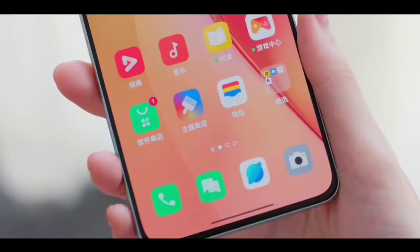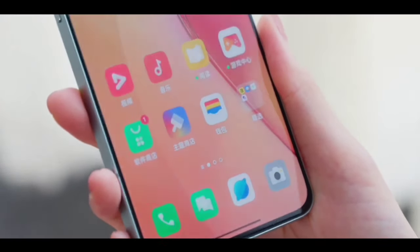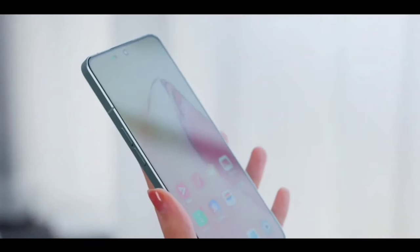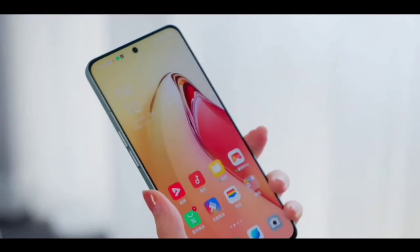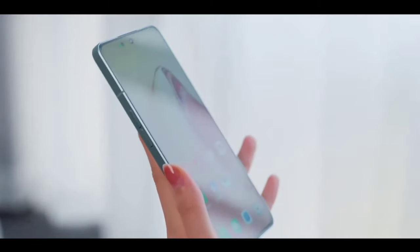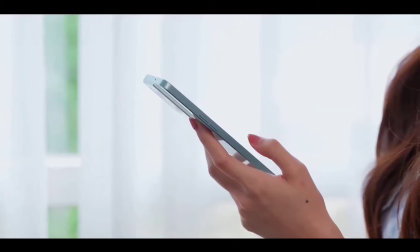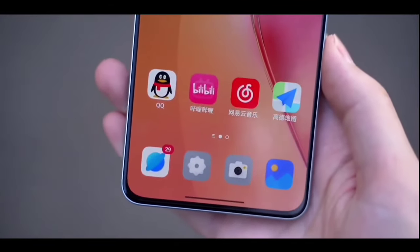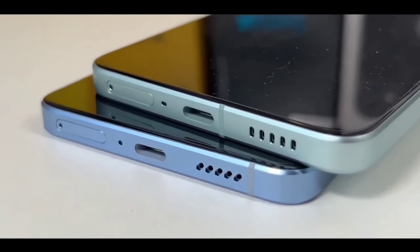Let's talk about the display — what you want to get on this phone. Amazing display. I really like the new flagship display like 2K plus high resolution. You are getting a 6.7-inch display size with two-side curved edges, a Super AMOLED panel, and a new 120Hz high refresh rate display.